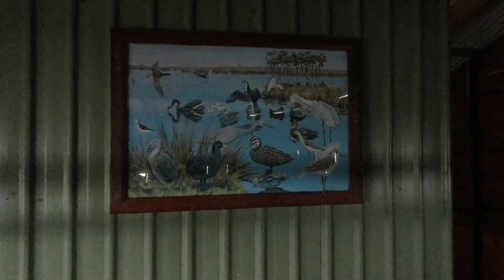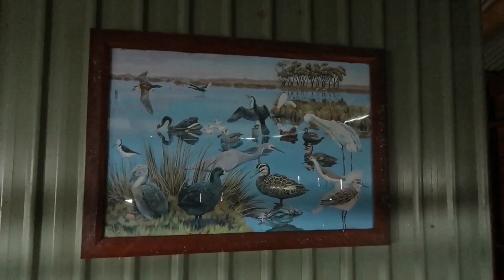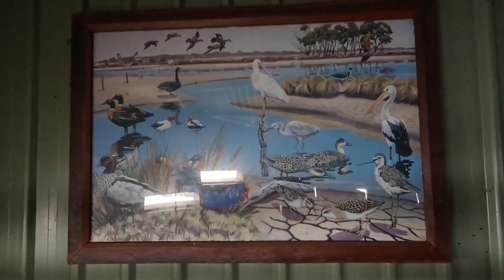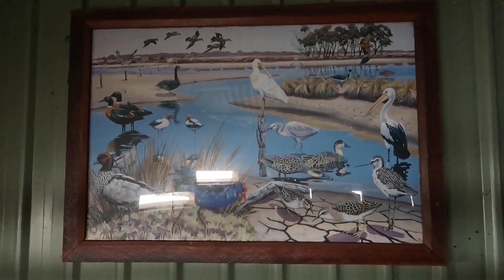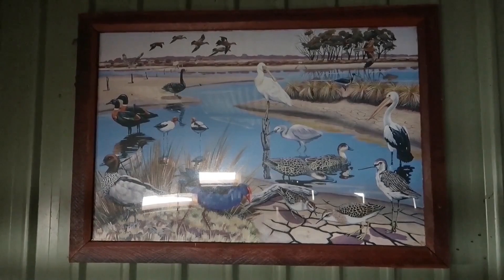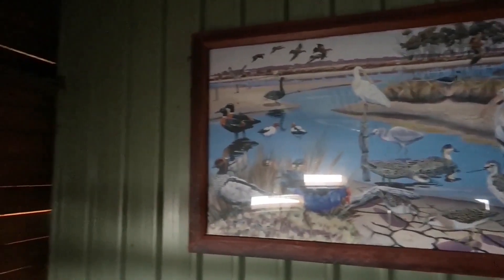That's the inside of the hide. I've opened up more portholes in the wall. You can see these paintings — there's one there. They basically depict the bird life you would maybe see out on the water if you stayed in this bird hide long enough.